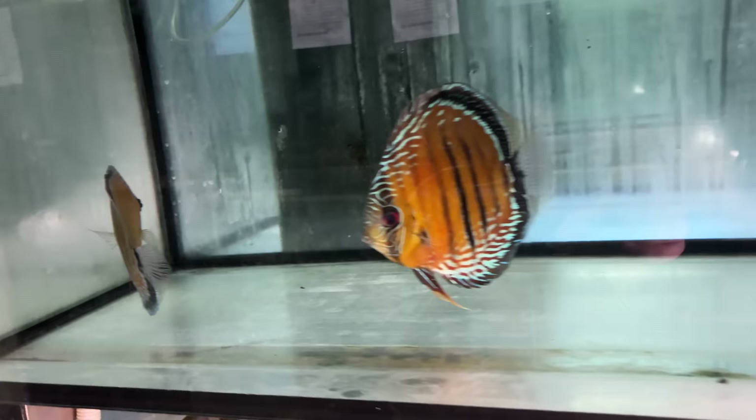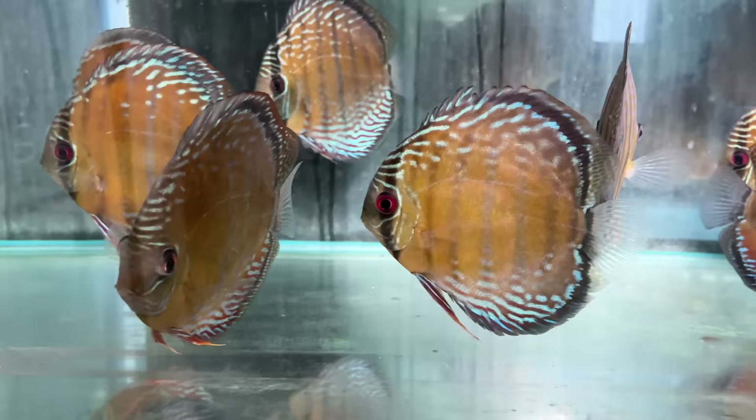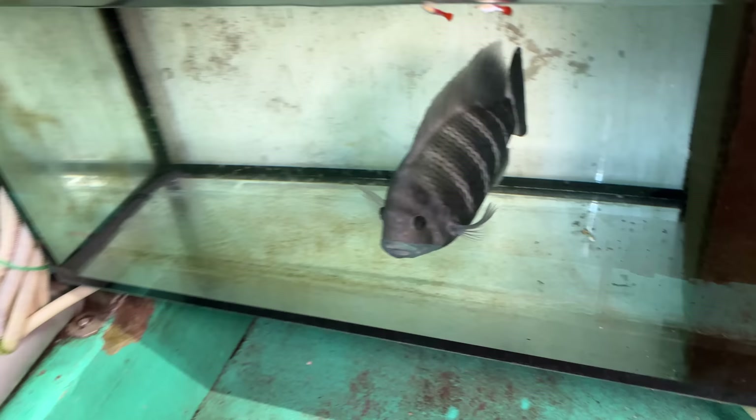Up here, you've got Serrasalmidae from Zingyu — these are all a type of piranha. They're all kept separately so they don't bite each other's fins or fight. So they'll be good specimens for the stores. That's a nice extra care to see there.